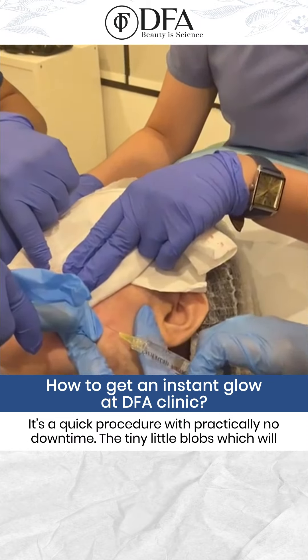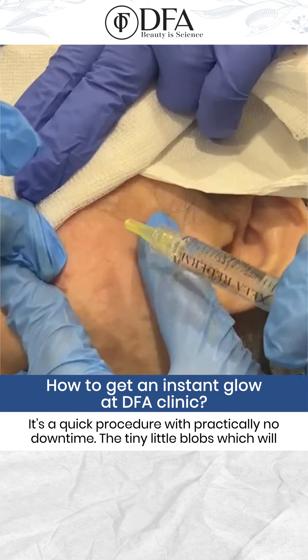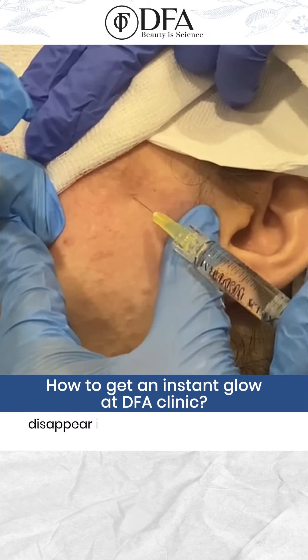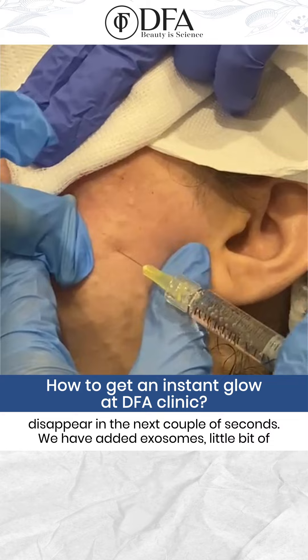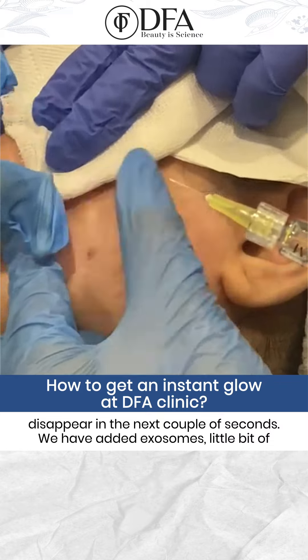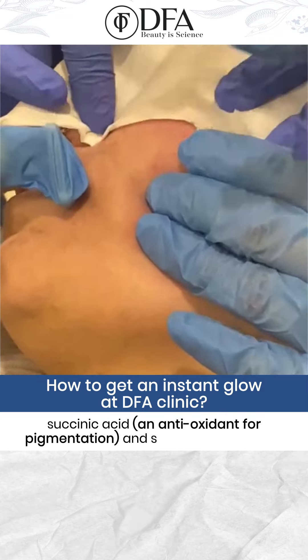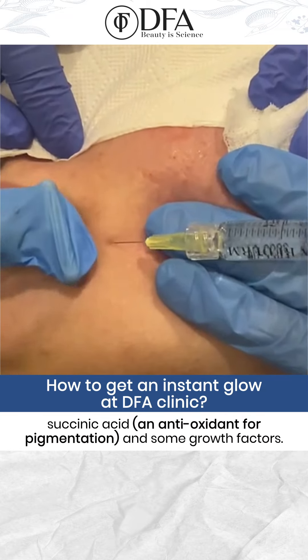It's a quick procedure with practically no downtime. Tiny little blobs, but they're going to disappear in the next couple of seconds. We have added exosomes, we have added a little bit of succinic acid — an antioxidant for the pigmentation — and we have made a cocktail out of it.